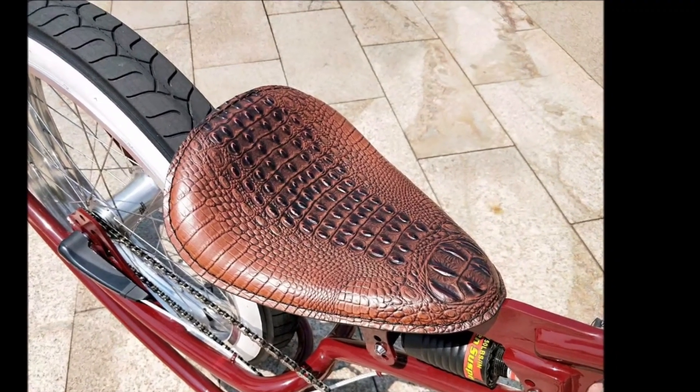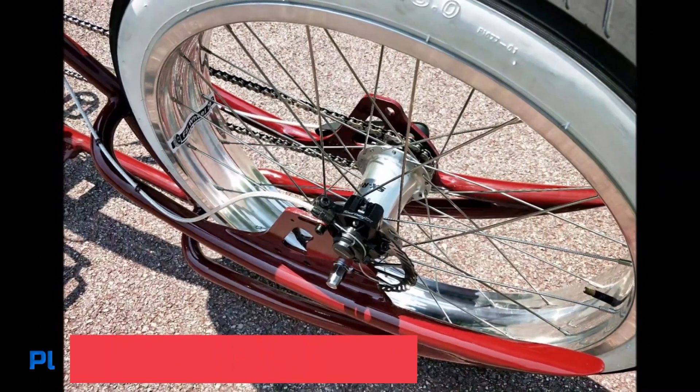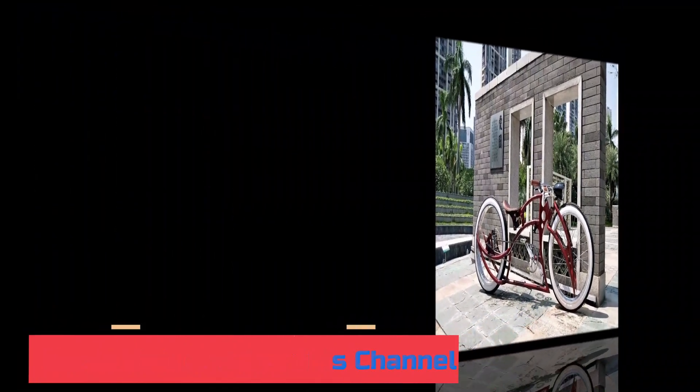Note that these choices may be out of date and some products may not be in stock. Go to the top electric power bicycle 2023 review link to see the most recent updates to the list. Thank you for watching — please subscribe to this channel.